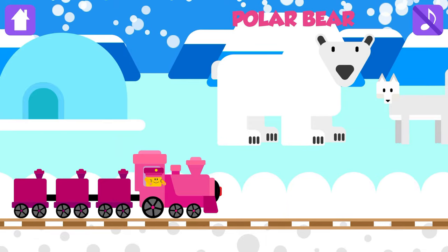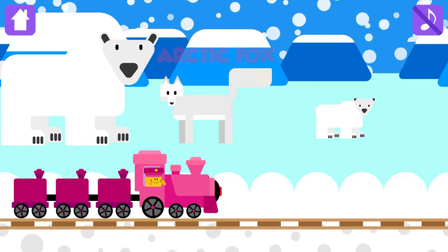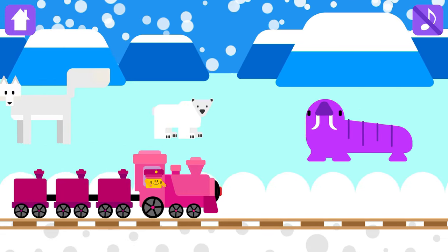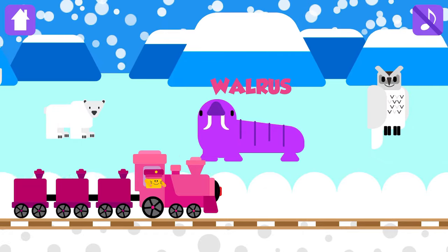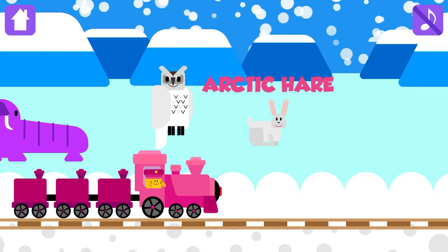Polar Bear, Arctic Fox, Polar Bear Cub, Walrus, Snowy Owl, Arctic Hare.